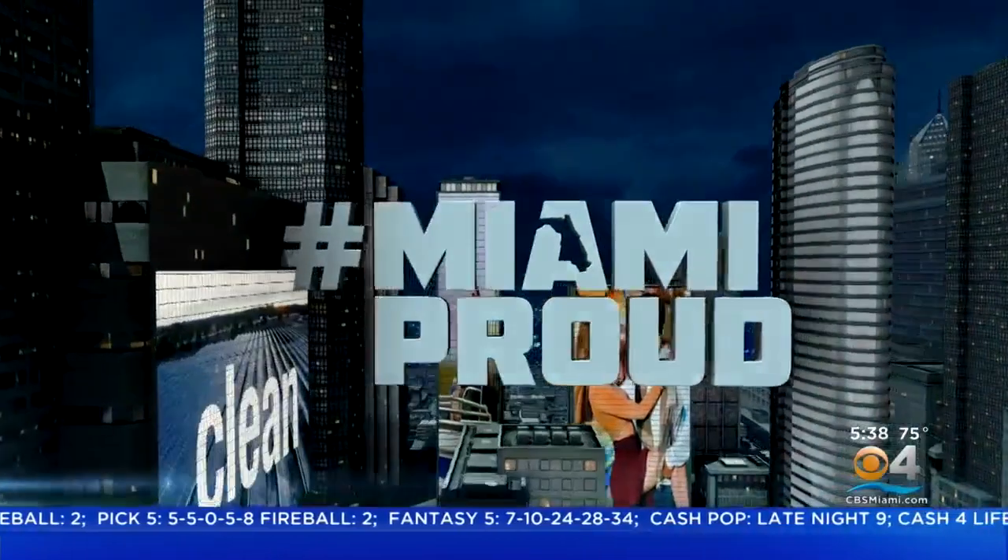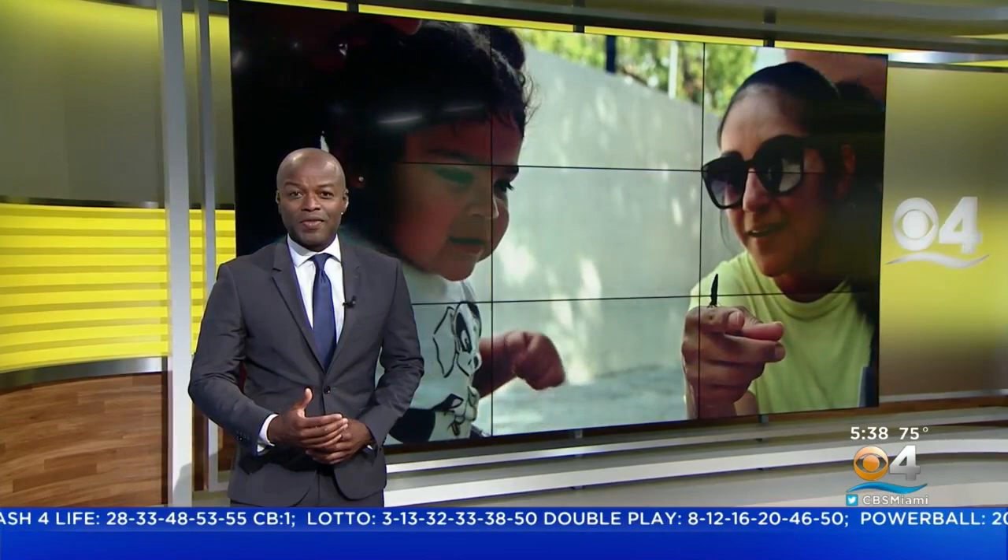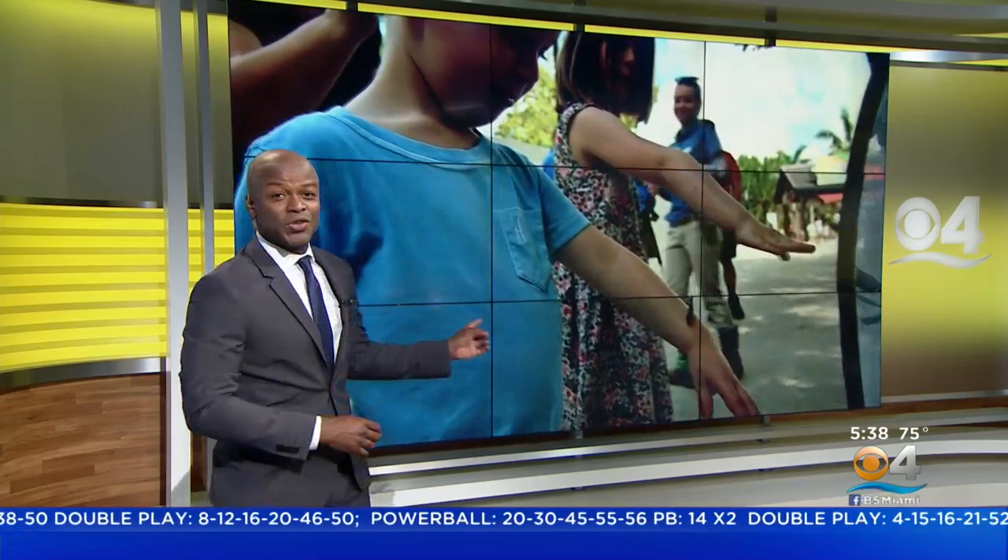This week's all-new edition of Miami Proud celebrates Earth Day. Tucked away at Zoo Miami in an area not open to guests is a World War II era bunker that's been turned into a lab for butterfly conservation and education. It is a story you will see first right here on CBS4.